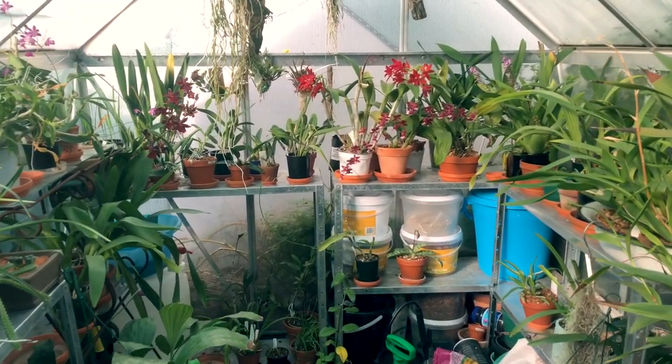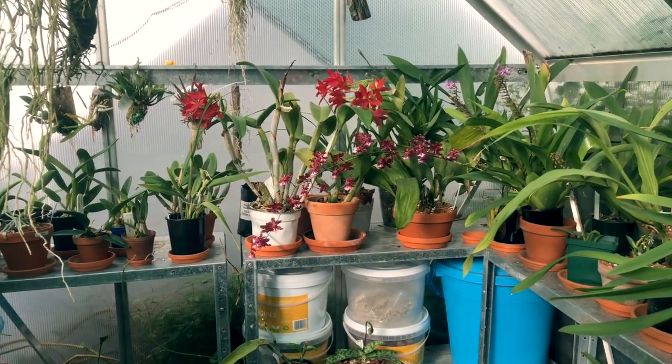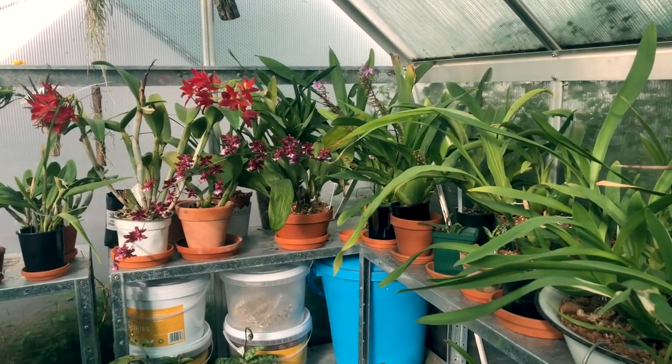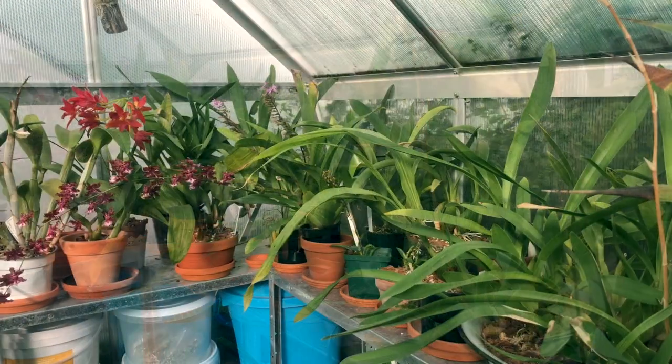How's it going? Dave here with another greenhouse update. I have quite a few blooms to show you in this update along with a number of other interesting developments, so grab a cup of coffee, sit back and enjoy the show.